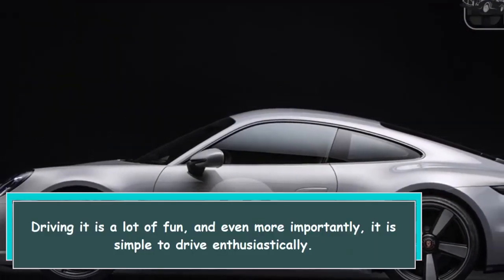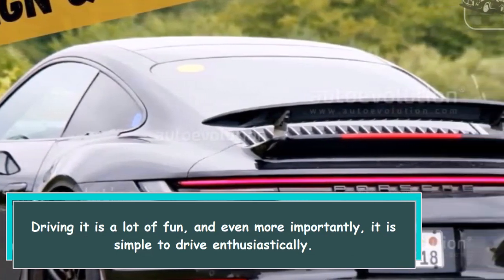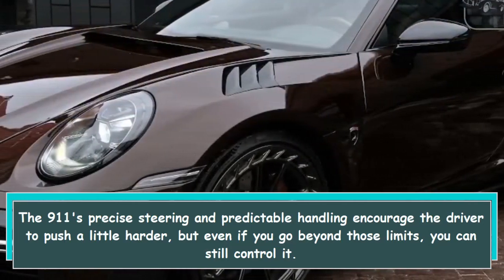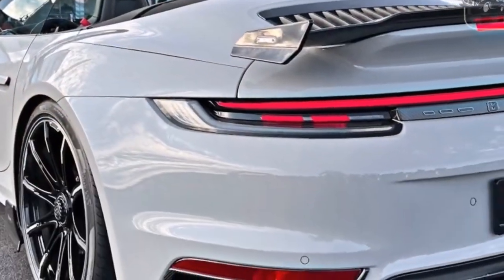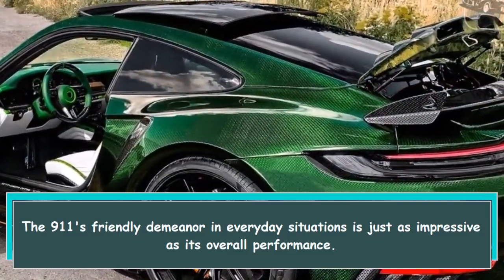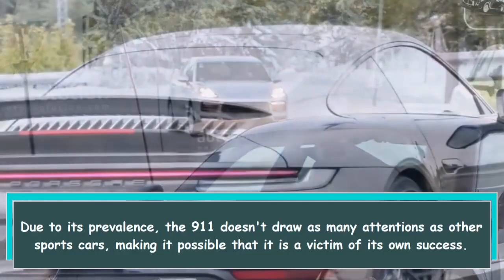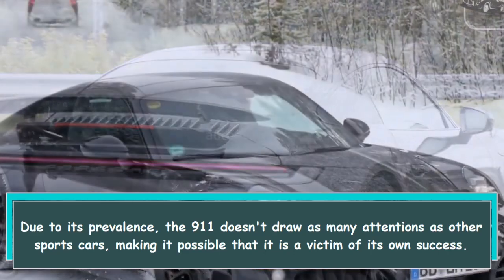Driving it is a lot of fun and, even more importantly, it is simple to drive enthusiastically. The 911's precise steering and predictable handling encourage the driver to push a little harder, but even if you go beyond those limits, you can still control it. The 911's friendly demeanor in everyday situations is just as impressive as its overall performance. Due to its prevalence, the 911 doesn't draw as much attention as other sports cars — making it possible that it is a victim of its own success.